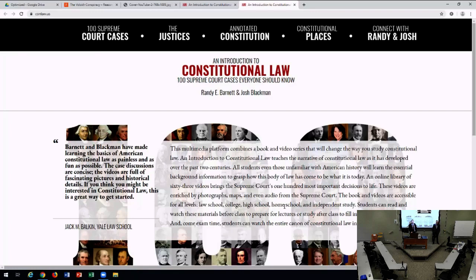Any other questions? We'll be happy to sign a book. This is your chance to buy it — Amazon back orders for at least a month. Thank you all so much for coming.